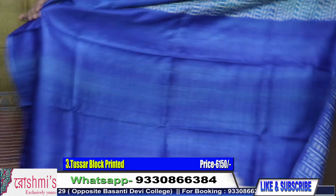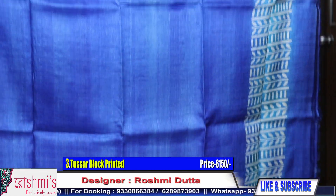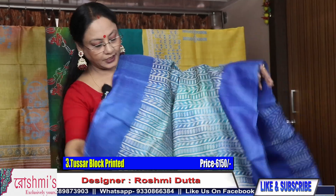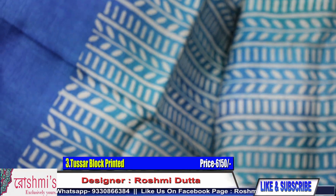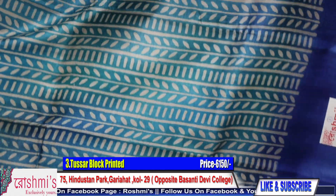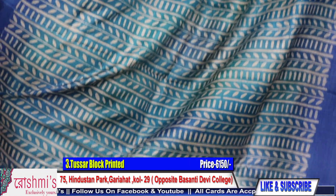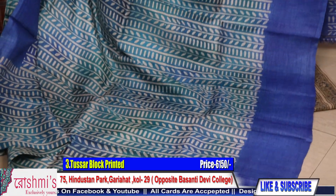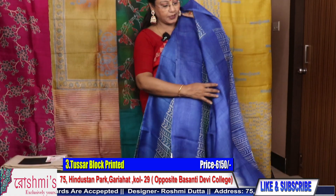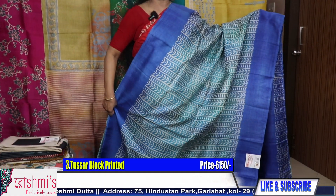Sari number 3. It's a combination of royal blue and turquoise blue. The Pallu will be like this and the entire body — gun spray technique has been used for this sari. This portion is royal blue along with turquoise blue. Here is the Pallu and the blouse piece. Price is ₹6150.